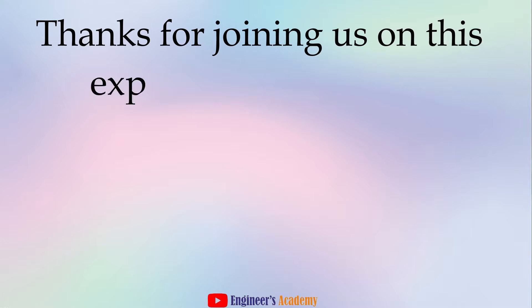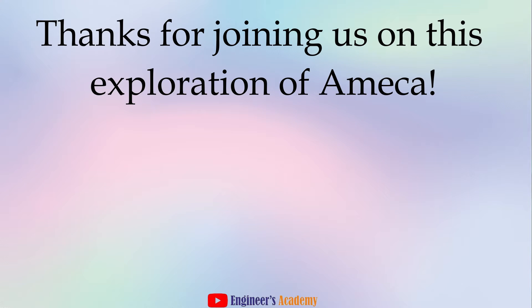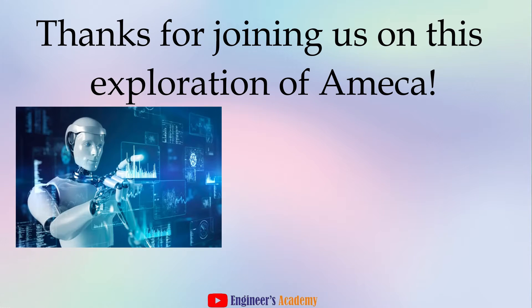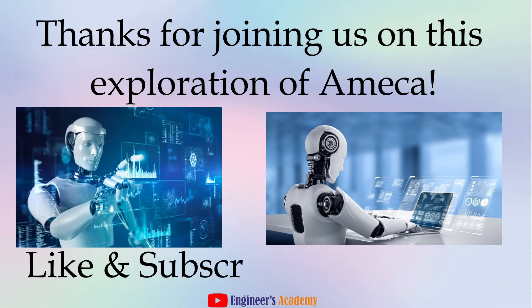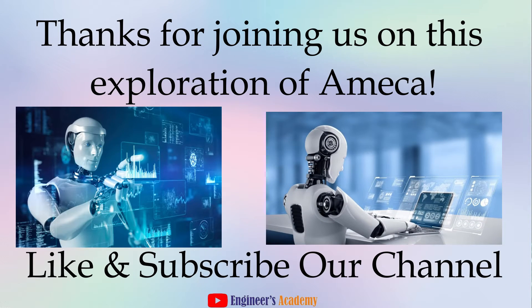Thanks for joining us on this exploration of Emeka. If you're interested in learning more about humanoid robots or robotics in general, leave a comment below and let us know what you'd like to see next. Don't forget to like and subscribe for more engineering adventures.